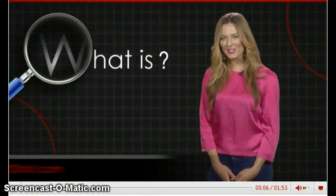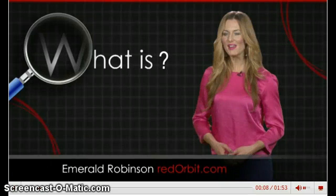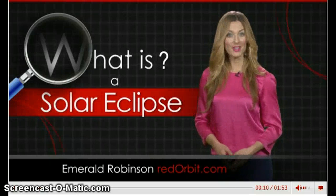Hi, I'm Emerald Robinson. In this What Is video, we're going to take a closer look at solar eclipses.